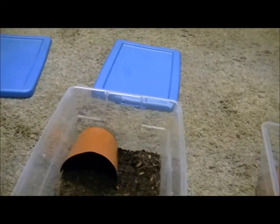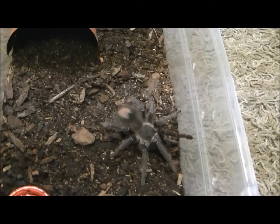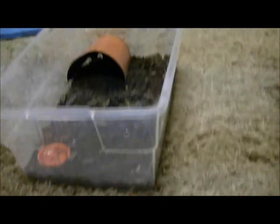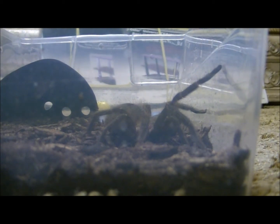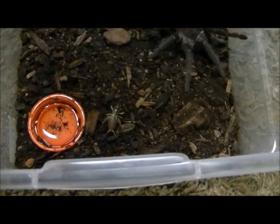That cricket is pretty small, I'm going to feed her a bigger one. Alright, sorry about that you guys. Let's go ahead and feed her a bigger one because that one is actually pretty small. Let me put the camera down real quick. Alright, let's see if we get to see this one feed.